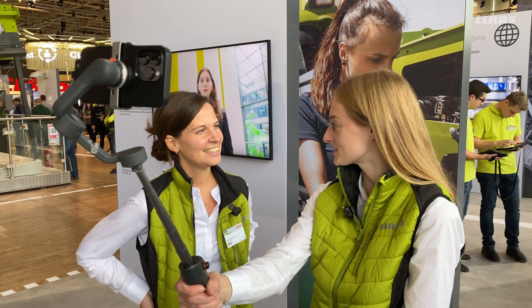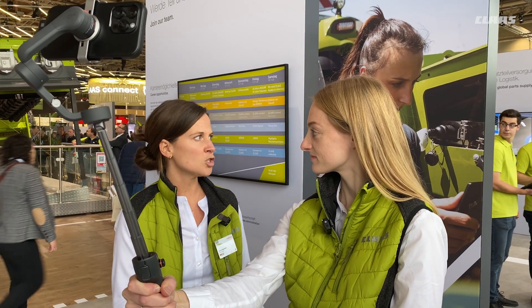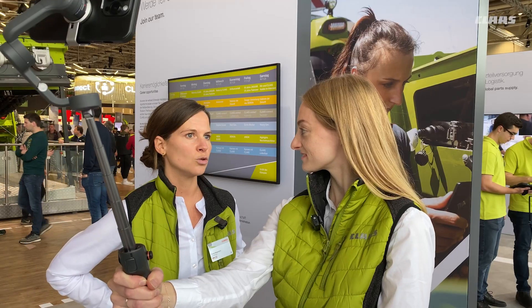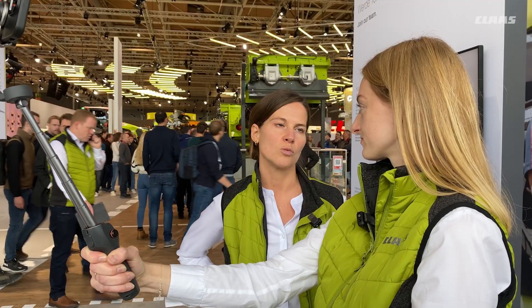So Sonja, assuming we want to start working for CLAAS tomorrow, what should we do? First, you should come to our career booth here at Agritechnica. You can talk to us and get information about entry opportunities at CLAAS and also our sales partners worldwide. You can also register online, create your own candidate profile, and indicate what you're interested in and what functional area you'd like to work in. After the fair, you'll get an email with all the information required. And then we look forward to your application. You can also visit our careers page at claas.jobs or register directly at recruiting.claas.com. Take your chance and register online!